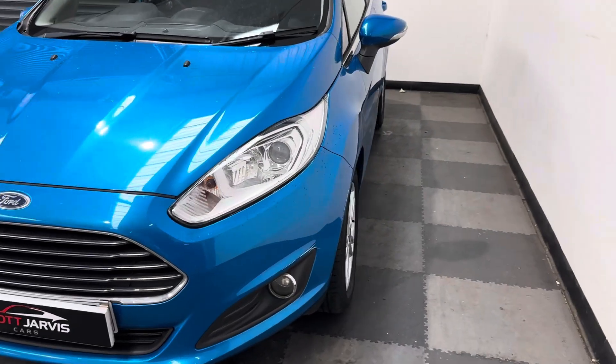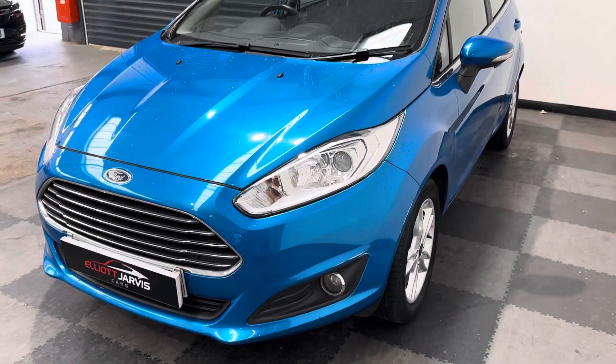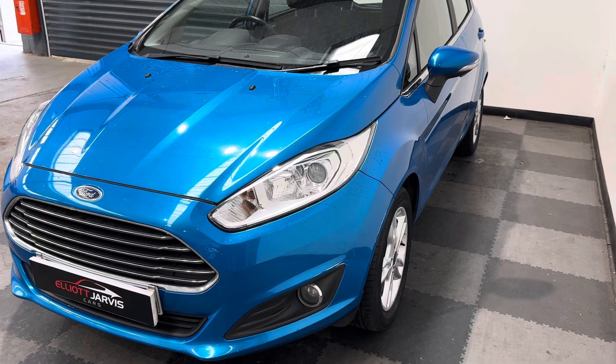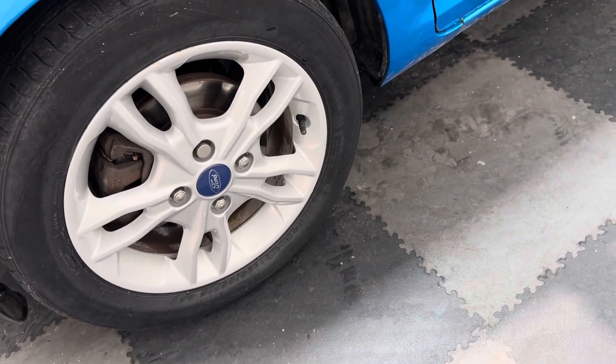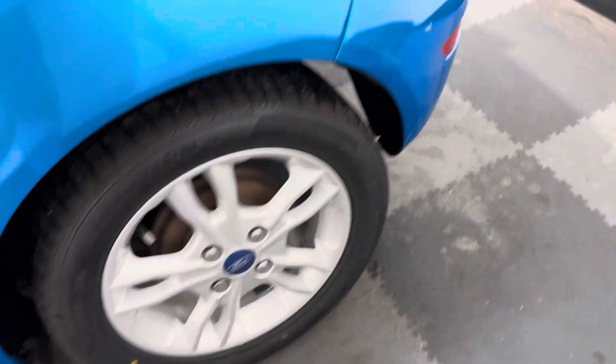Down that passenger side, no major car park dinks or dents. Round that front wheel, there's a little bit of a touch-in to be done on the front bumper. The passenger side front wheel's in nice condition, and the passenger side rear, exactly the same.